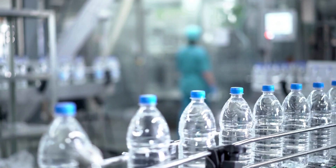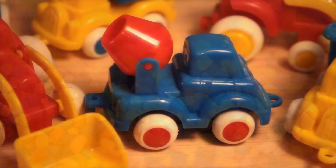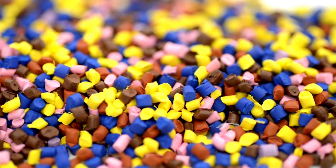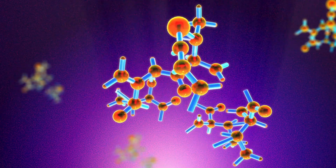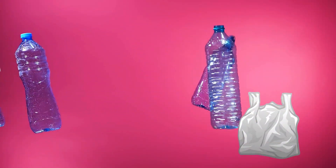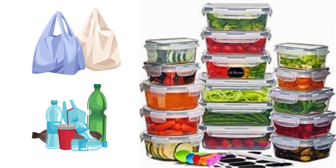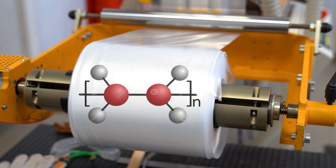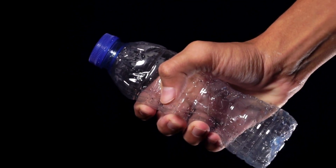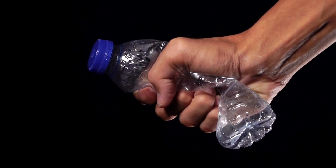Plastic is everywhere, from water bottles to food containers and toys. Plastics are organic polymers composed of long chains of carbon molecules. For example, the plastic containers we use to store food, beverages, and other products are made from polymers like polyethylene and polypropylene. These materials are lightweight, durable, and versatile, making them ideal for a wide variety of applications.